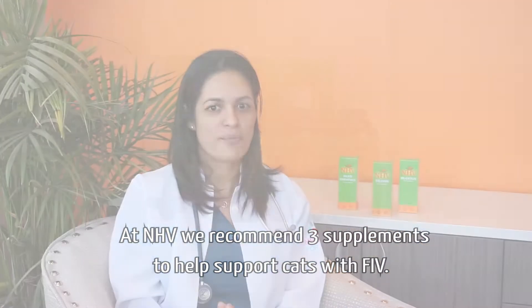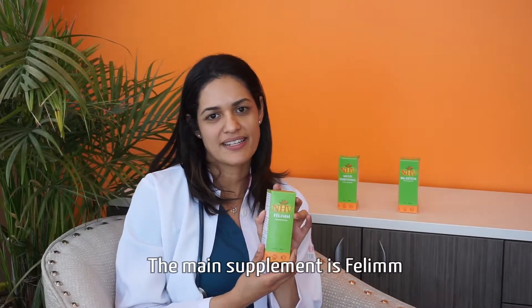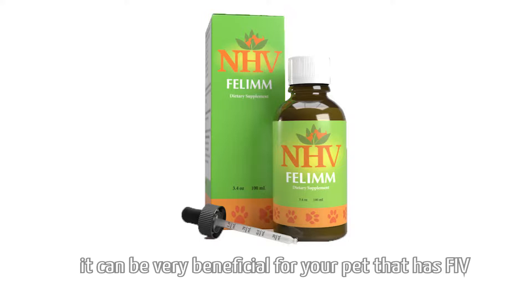At NHV, we recommend three supplements to help support cats with FIV. The main supplement is Phelan. Because Phelan has anti-viral properties, it can be very beneficial for your pet that has FIV.